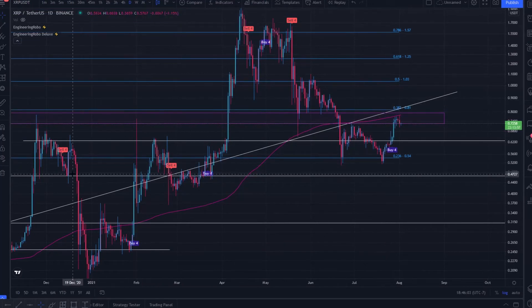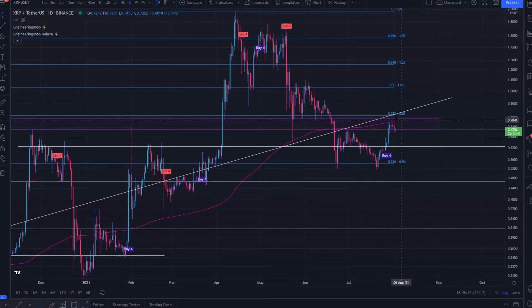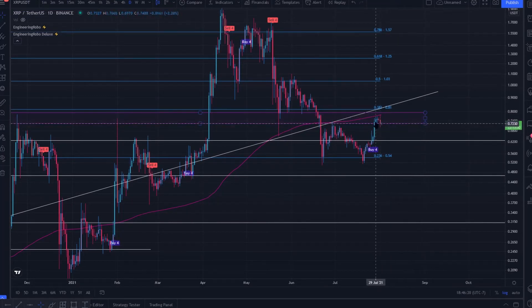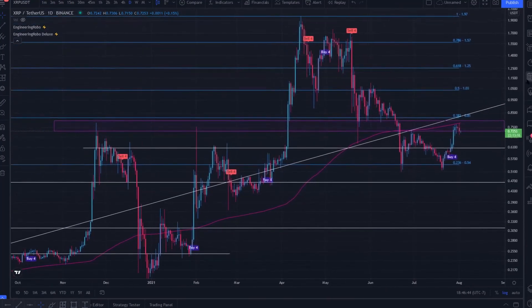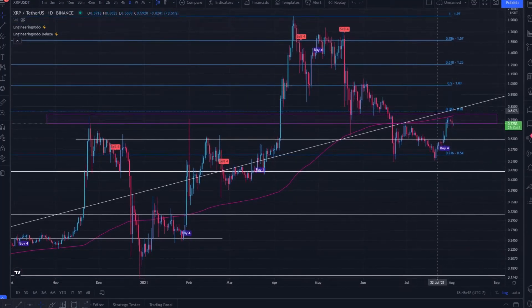XRP does like to take its time, consolidate, and confirm key levels before finding its direction — but it also has a tendency to break in either direction. If price action can pump and find its way above 81 cents and hold support there, we can be far more bullish in the short term and confirm this as a potential bottom, potentially seeing more vertical upside. However, if this resistance is significant enough to slap us downward, my bullish support target is 62 cents, which would further confirm a bottom. Failing to hold 62 cents would give a more bearish perspective in the short term, but XRP looks very bullish both fundamentally and technically right now.